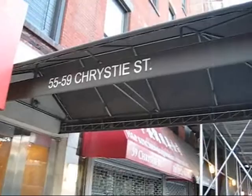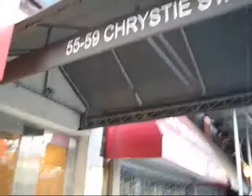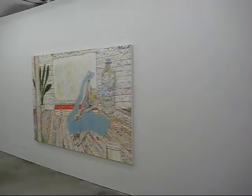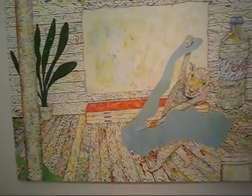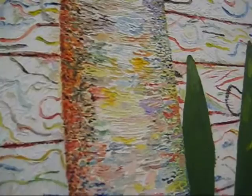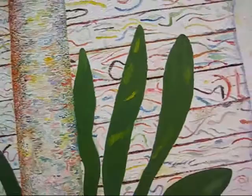We're going to wrap up this report with a little view of an exhibition at Canva here at 55-59 Christie Street. The show is Michael Williams. Collage oil on canvas, 64 by 96 inches. It's kind of noodling around with a lot of little brush strokes, wet and wet. The leaf forms are nice.